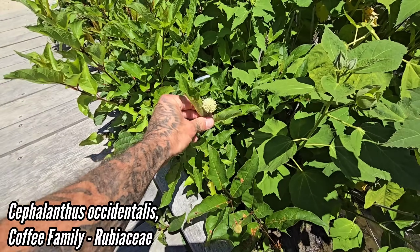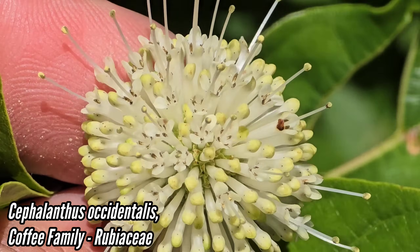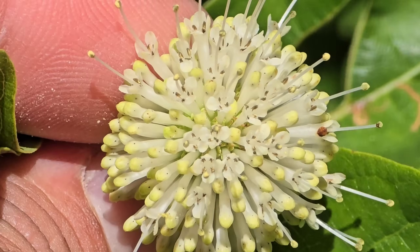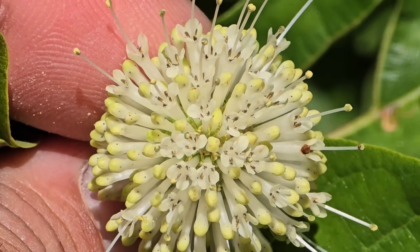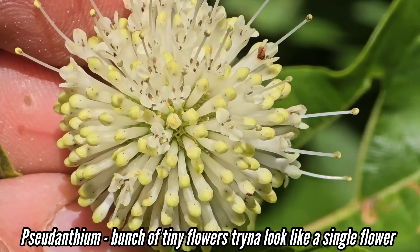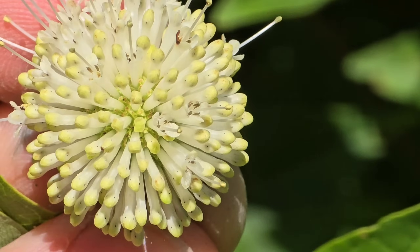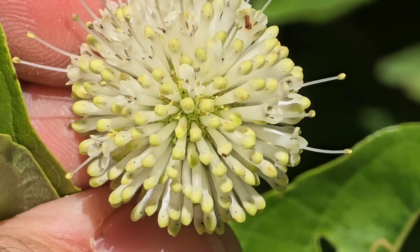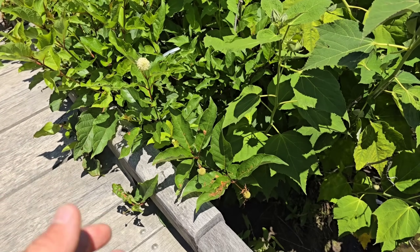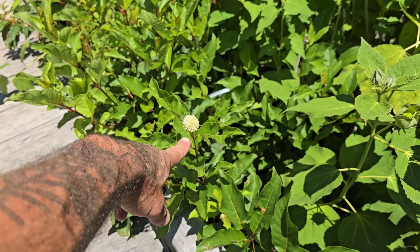There's one blooming right now — there's that buttonbush, Cephalanthus occidentalis. The town in California with that name is actually a rough place, but anyway — look at that beautiful flower, it smells really good. You've got a bunch of tiny flowers composing what looks like a single flower — a pseudanthium. Each individual flower has a single style poking out of it, and you can see those black anthers down inside the corolla. Cephalanthus occidentalis is everywhere — deserts of Sonora, Mexico, Northern California. You've got those opposite leaves and the unique inflorescence structure, and the flowers have four petals.